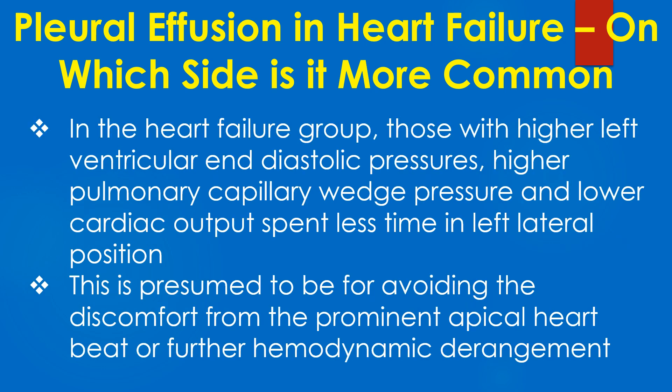In the heart failure group, those with higher left ventricular end-diastolic pressures, higher pulmonary capillary wedge pressure, and lower cardiac output spent less time in the left lateral position. This is presumed to be for avoiding the discomfort from the prominent apical heartbeat or further hemodynamic derangement.